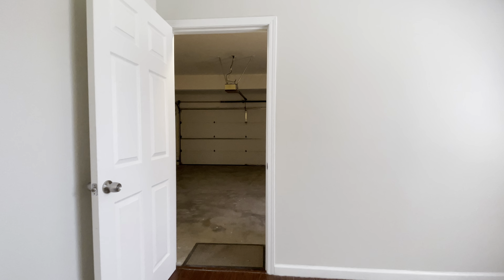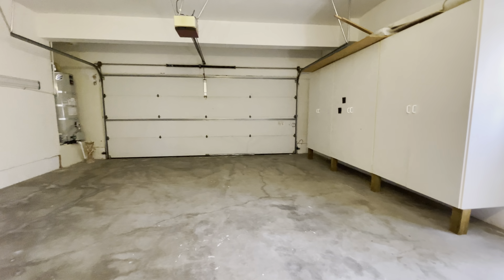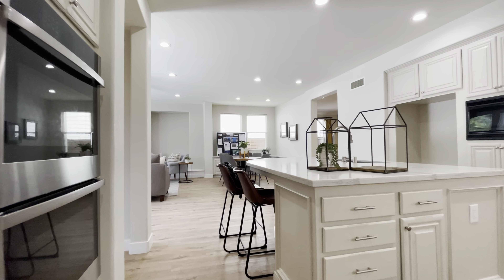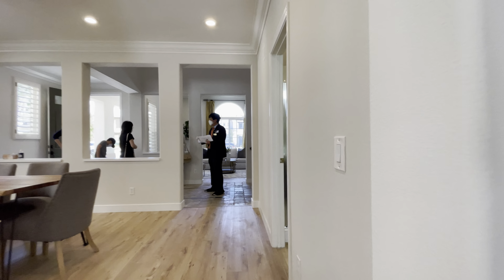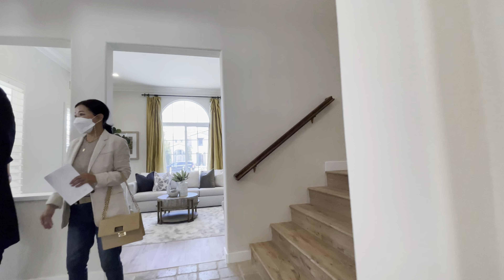This room here leads to the garage. It's very interesting, but hey, a room's a room — especially in Irvine. Probably could be used as a storage space or something. It's okay.